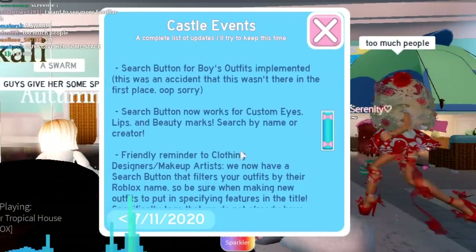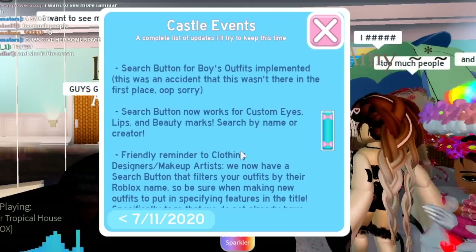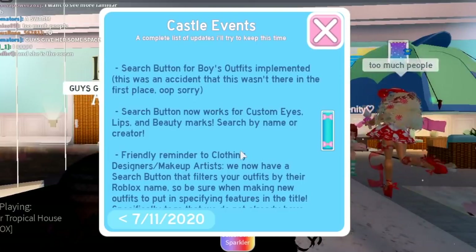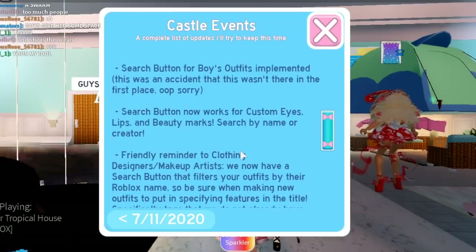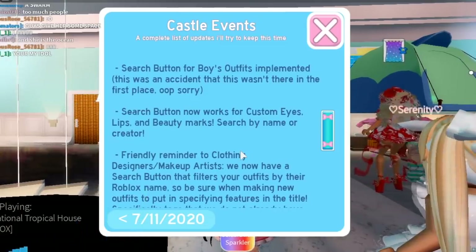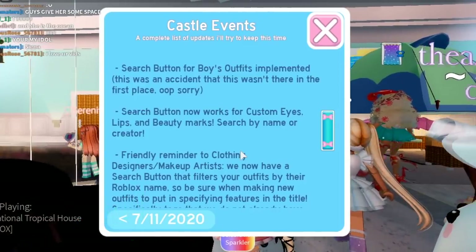There's also a search button for the boys outfits. That wasn't implemented earlier and Barbie was saying sorry for that — she doesn't know why that wasn't in, but she meant to place it in. Please forgive her if you guys are boys who play Royal High or maybe people who use the boy outfits, so there will be search buttons for that.